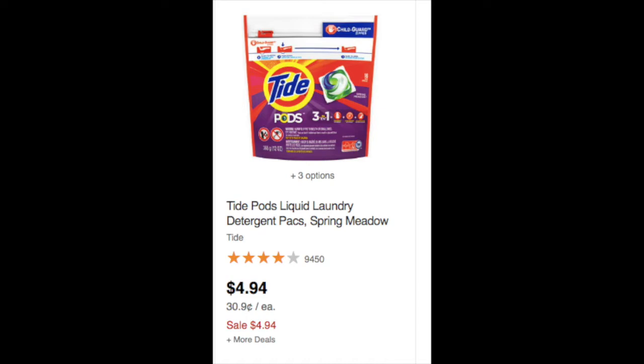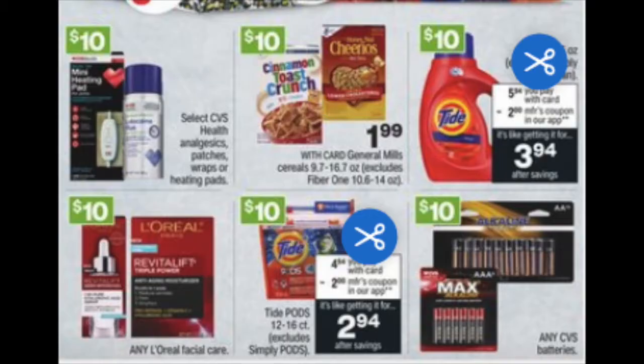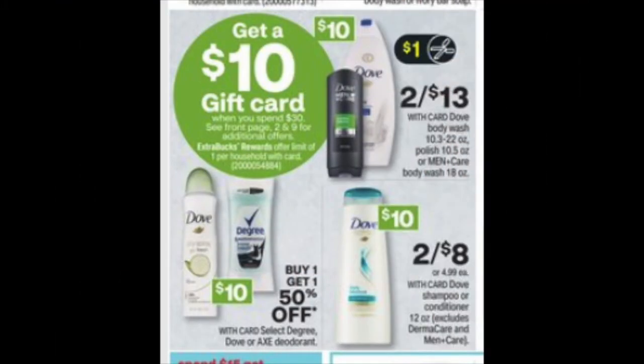There's a $2 off one Tide Pods digital coupon, making those $2.94. You can do the same thing with Tide liquid — there's a separate coupon for that as well. The other items in the ad don't really have any coupons, so this is a good start.